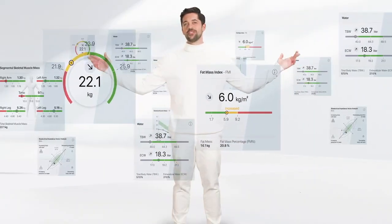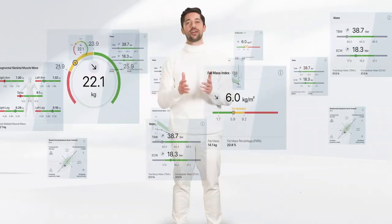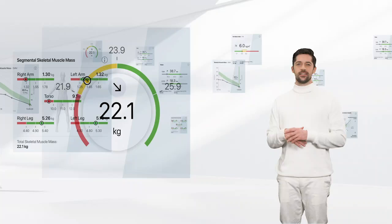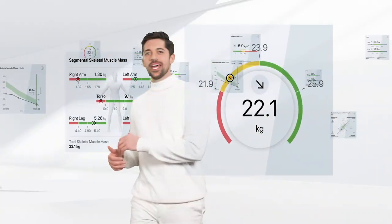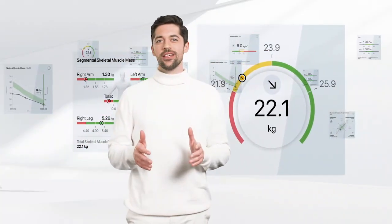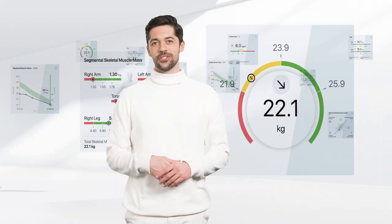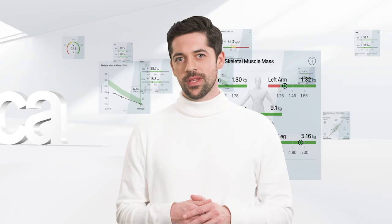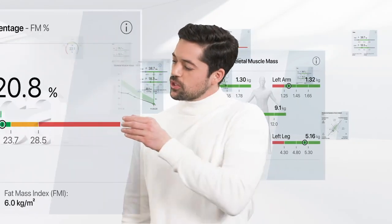Behind each of these parameters is a validation study against the respective gold standard, and the results have been published in relevant journals. Take muscle mass, for example — it was compared to a full-body MRI and showed a 97% correlation. To precisely calculate your patient's body composition, their measurements get compared to a relevant sample group. We offer the most conclusive norm ranges based on body composition studies with more than 3,000 multi-ethnic test subjects.